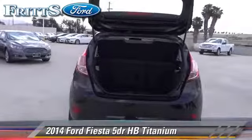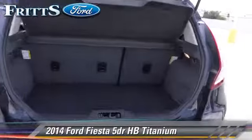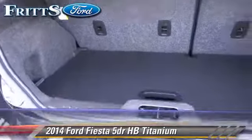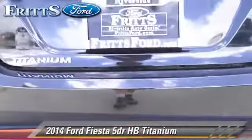Comfort and convenience features include parking sensors, heated seats, and Bluetooth wireless. Give us a call to schedule your test drive today.